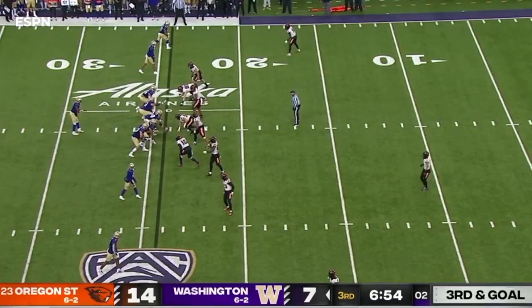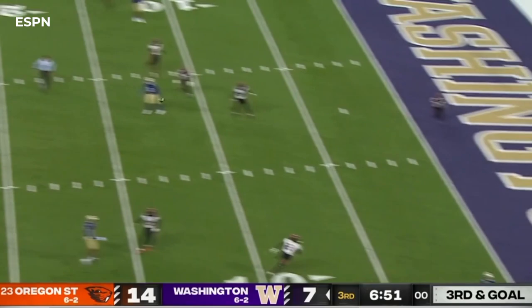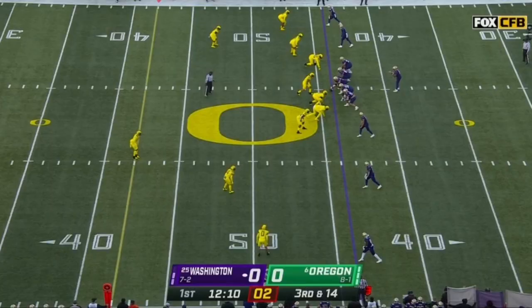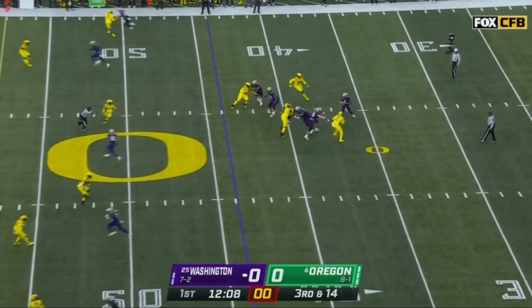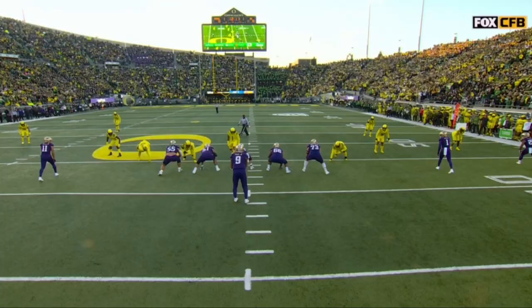It's a Wishbone for the Huskies. Oregon rushes four from the edge. Penix gets away and runs for the first down. You've not seen Penix have to do this much this season — he too has not been sacked much, and that's what he was known for in his early days before the ACL injuries.